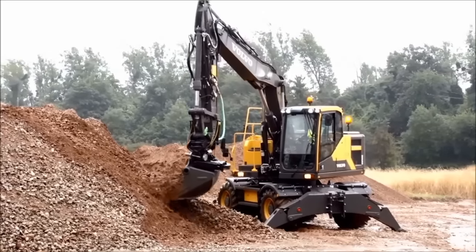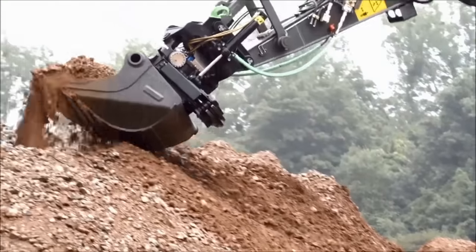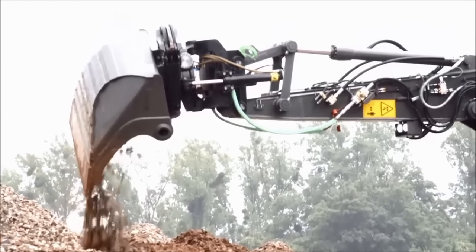The machine can be factory fitted with a tilt-rotator, removing the need for days of workshop time for installation. It's fully equipped, ready for work and comes with a full warranty.